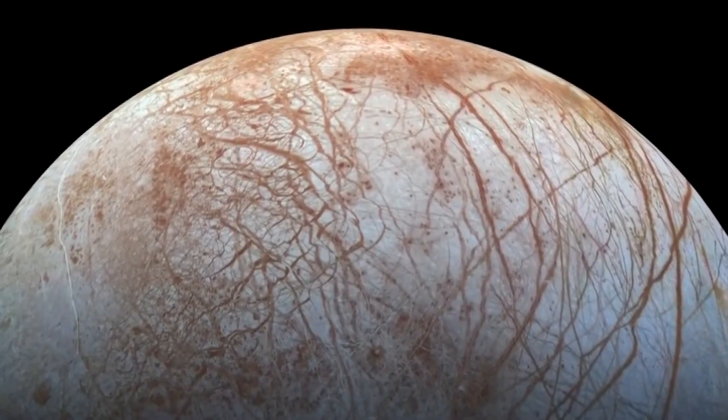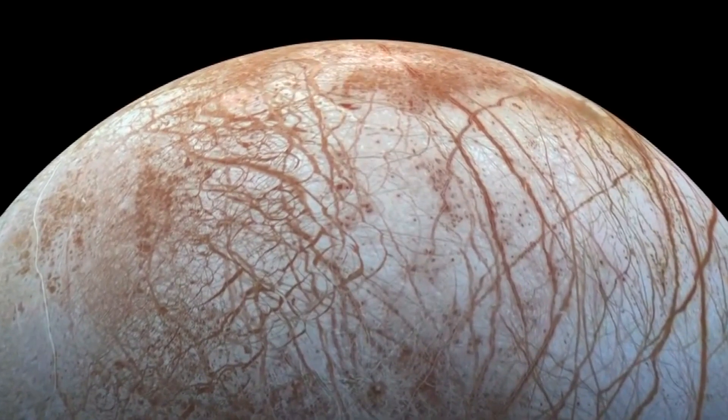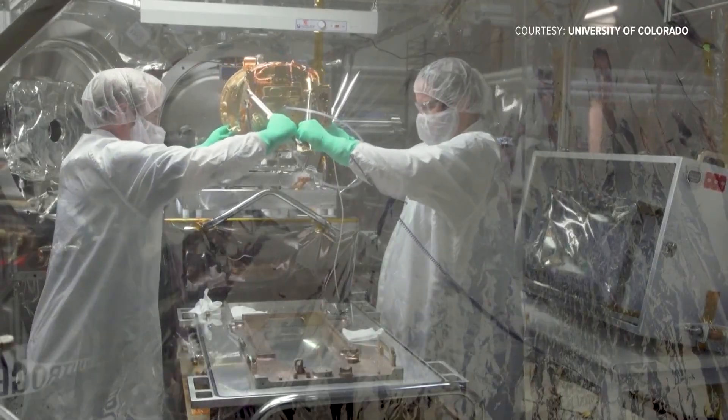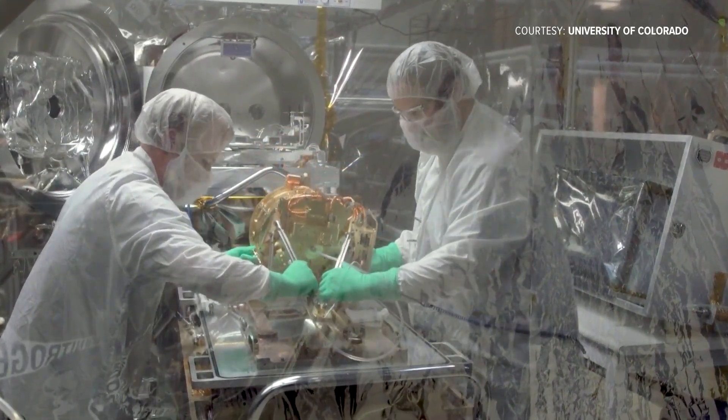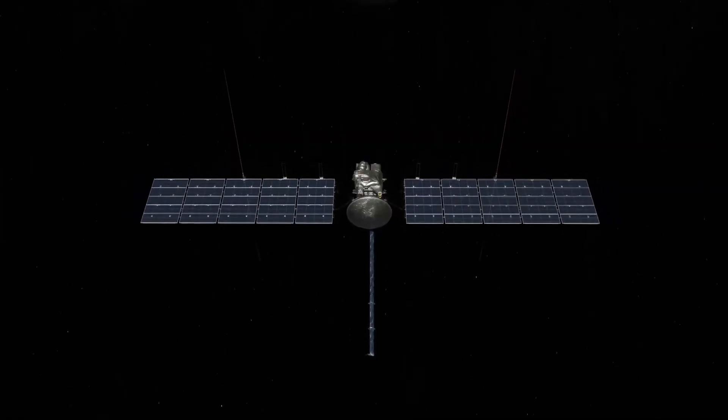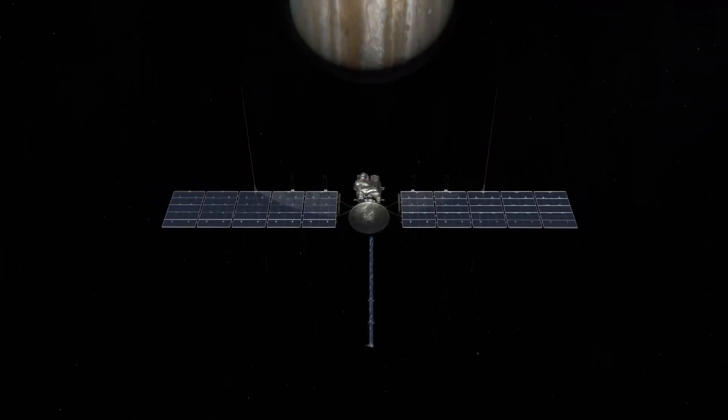Scott Tucker is part of the team that will search for signs of life on Europa. They just finished building this instrument at CU Boulder's Laboratory for Atmospheric and Space Physics. It will now hitch a ride on a NASA spacecraft called Clipper, bound for Jupiter in 2024.